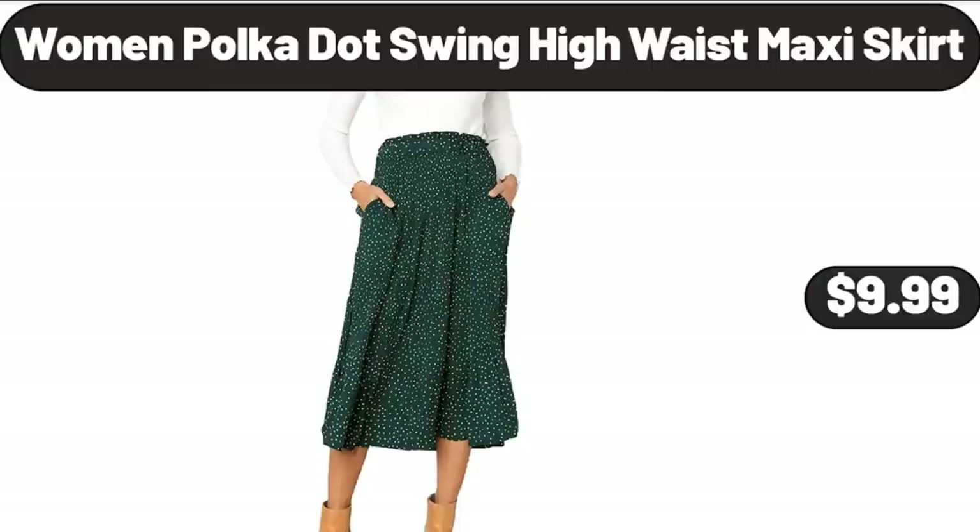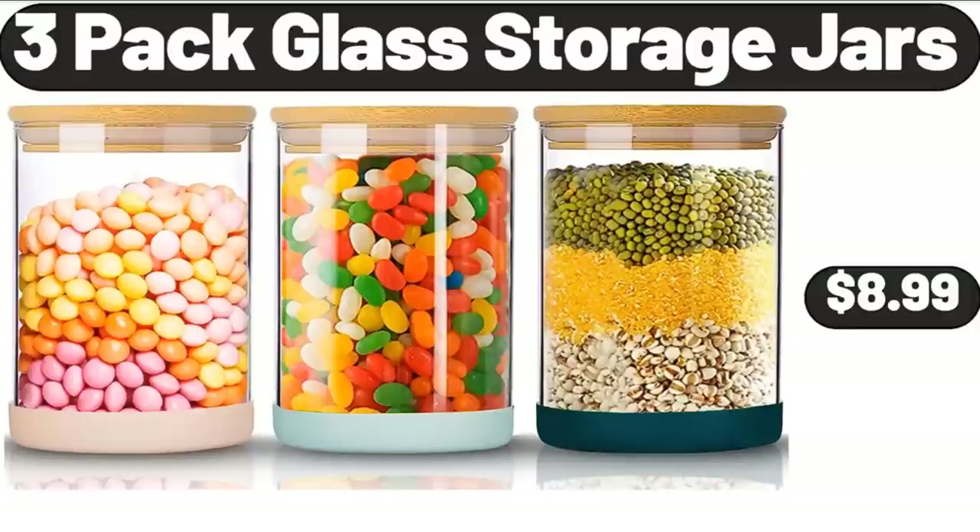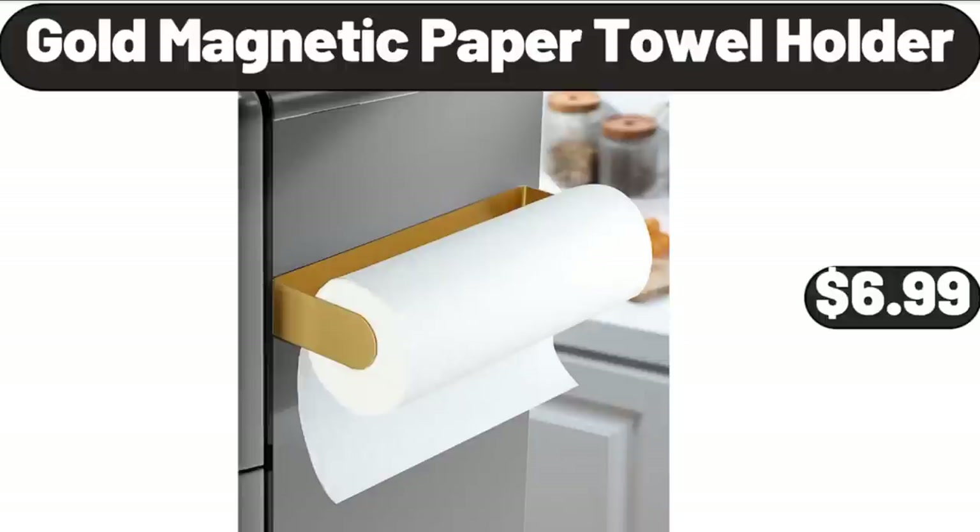Women Polka Dot Swing High Waist Maxi Skirt, $9.99. 3-Pack Glass Storage Jars, $8.99. Gold Magnetic Paper Towel Holder, $6.99.